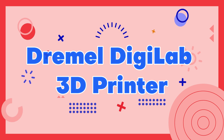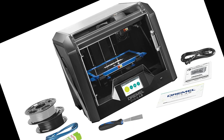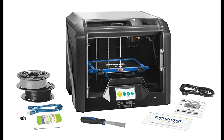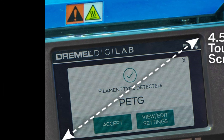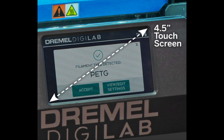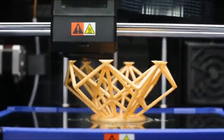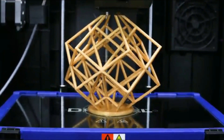Dremel Digilab 3D Printer. The Dremel Digilab 3D Printer is a high-quality and reliable machine that is perfect for both educational and professional use. It boasts a large build volume of 230x150x140mm and utilizes a user-friendly software interface for easy operation. The Digilab 3D Printer is also equipped with a heated bed and automatic bed leveling, ensuring consistent and accurate prints every time.